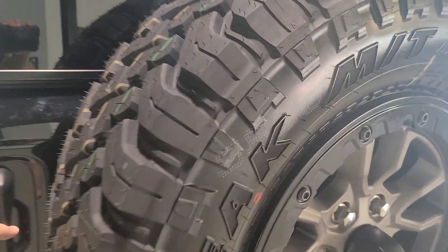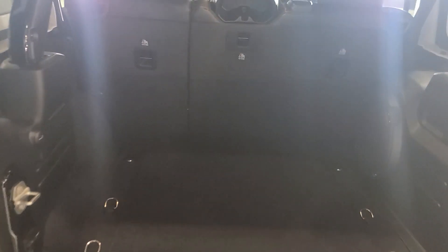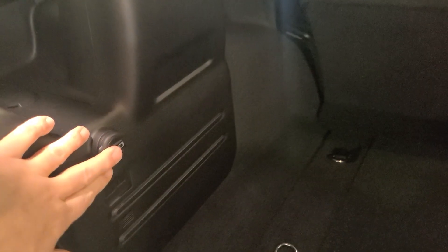Let's take a little bit of a look inside. As we open it up here, obviously lots of great room back here. It does have a power outlet in here plus your Alpine speaker in the back. Go ahead and close that up.